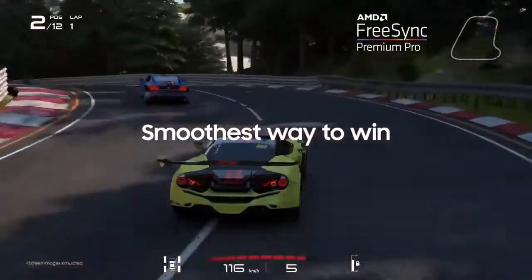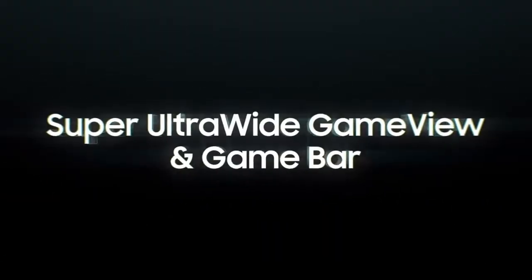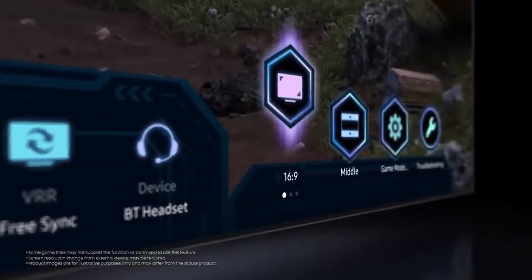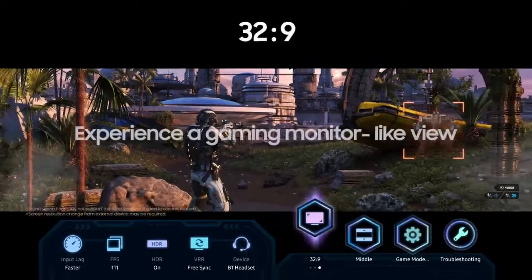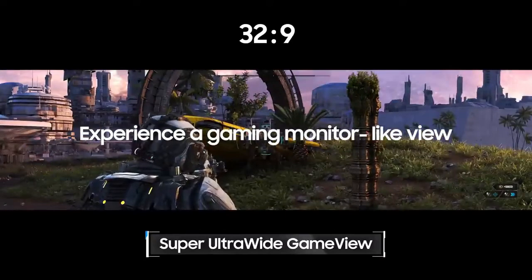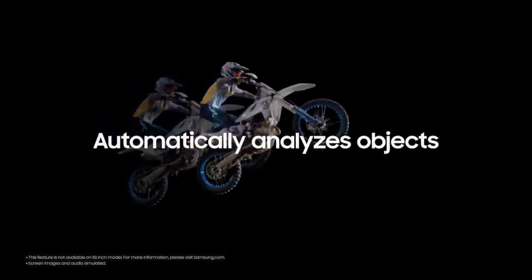Smoothest to win your game. Super ultra-wide game view and game bar. Game bar is an on-screen menu that lets you make real-time adjustments to input lag check and more. 21 by 9 and 32 by 9 screen ratios give you the extra viewing area to maximize the gaming experience and to win.